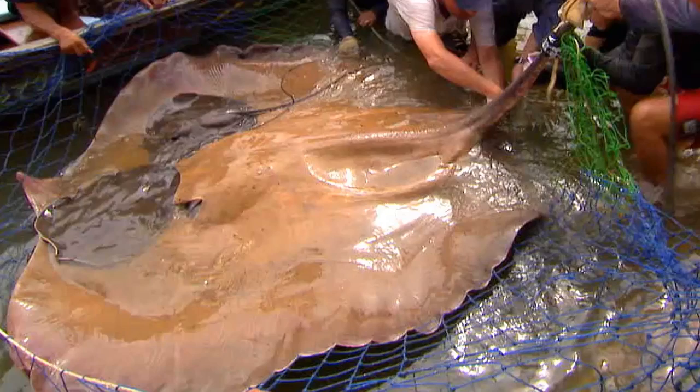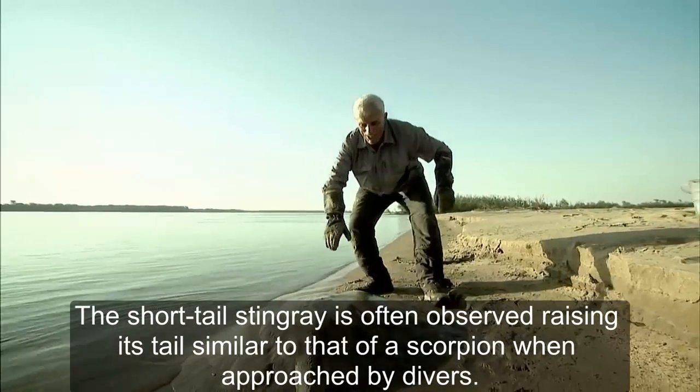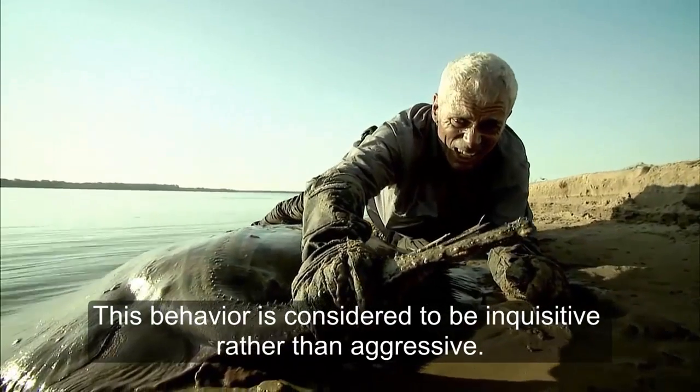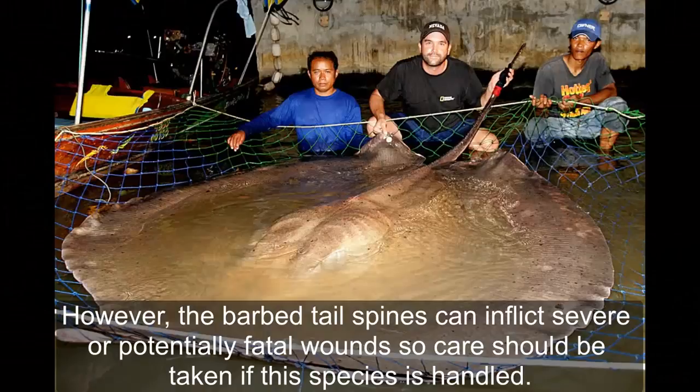Are they dangerous to humans? The short-tailed stingray is often observed raising its tail similar to that of a scorpion when approached. This behavior is considered to be inquisitive rather than aggressive. However, the barbed tail spikes can inflict severe or potentially fatal wounds, so care should be taken if this species is handled.